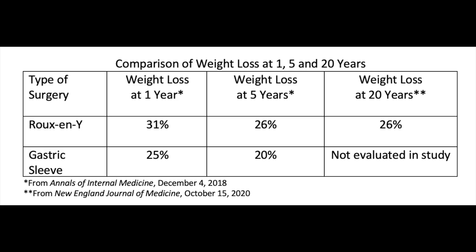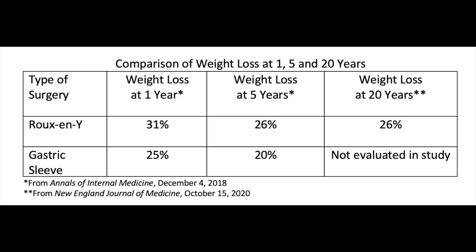Bariatric surgery is the most effective method of weight loss. A retrospective study of over 65,000 patients published in the Annals of Internal Medicine in December 2018 found that at one year, patients who had gotten a Roux-en-Y gastric bypass had lost 31% of their body weight on average, and those who had gotten a gastric sleeve had lost about 25% of their total weight. At five years, total weight loss was 26% for Roux-en-Y and about 20% for gastric sleeve.